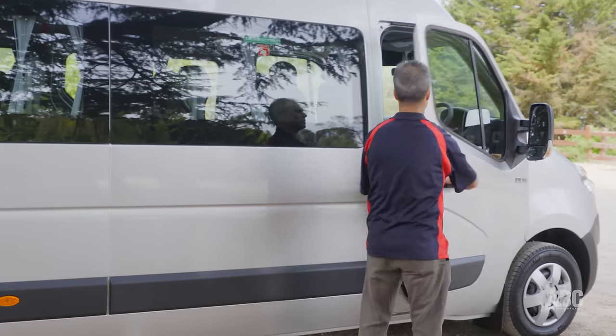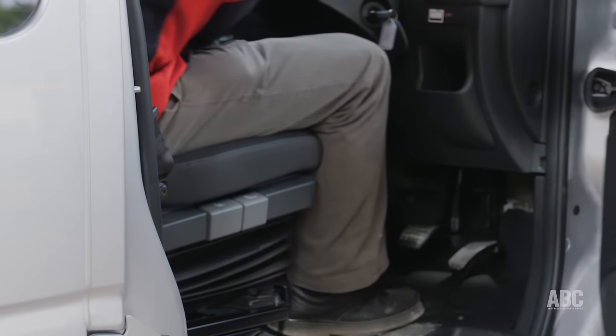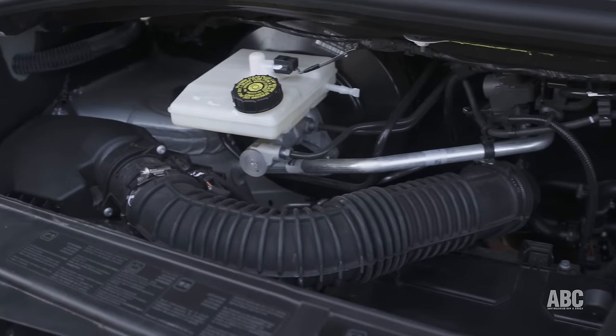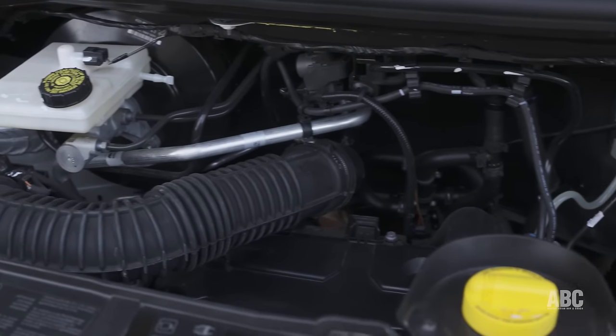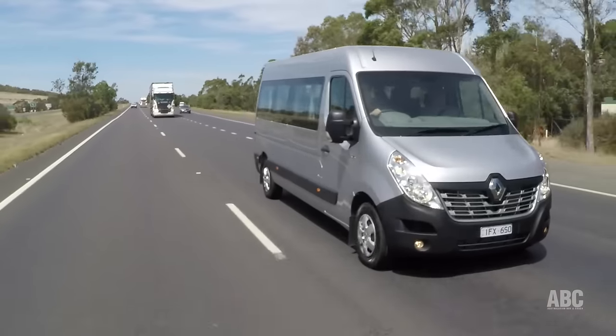Up the front, the Isri driver's suspension seat is very easy to get into and very nice to sit in. It's a lovely bus to drive — the engine seems good. It's zippy around town, but at the same time it's sitting on just over 2,000 revs at 110 k's on the freeway.